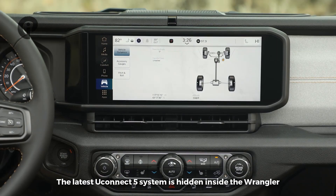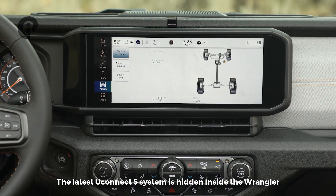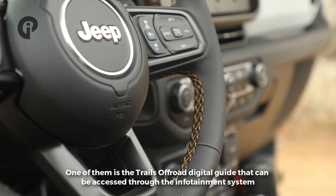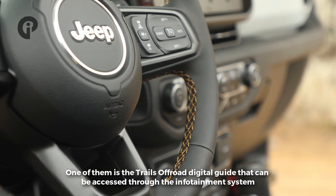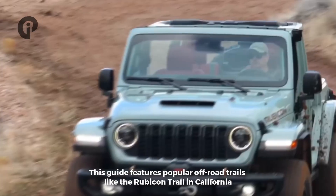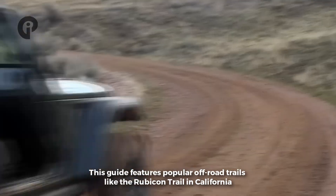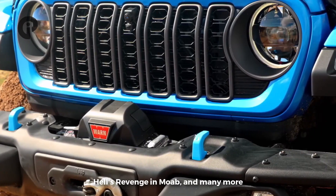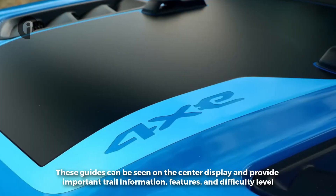The latest Uconnect 5 system is hidden inside the Wrangler and offers many connected services. One of them is the Trail Route digital guide, accessible through the infotainment system. This guide features popular off-road trails like the Rubicon Trail in California, Hell's Revenge in Moab, and many more.